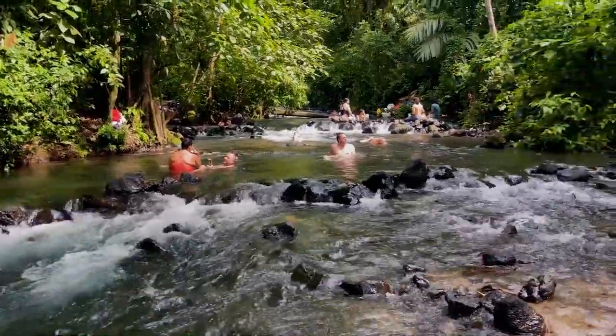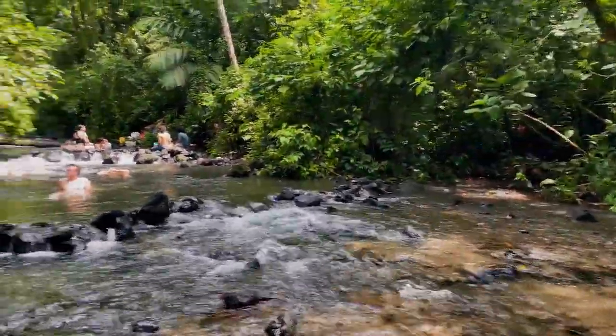Now we're off to the real natural springs — the other place was super cool, but I want to see where the hot springs really come from. This is just what I imagined being in a hot springs in Costa Rica would feel like.